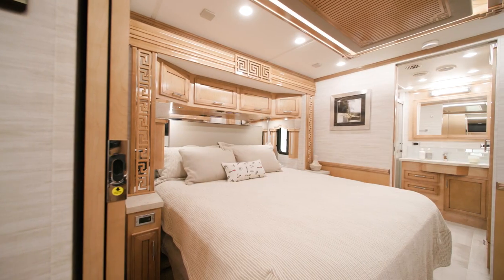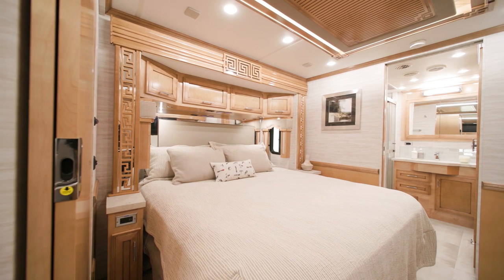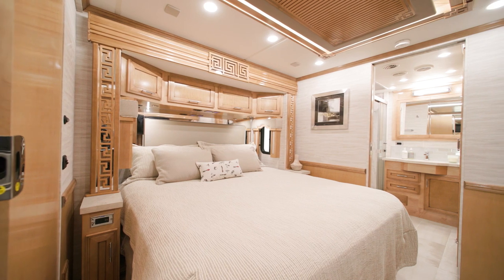The master bedroom of the Superstar greets you with a standard king-size bed. It comes with a plush pillow top mattress, or you can upgrade to a Sleep Number adjustable mattress.